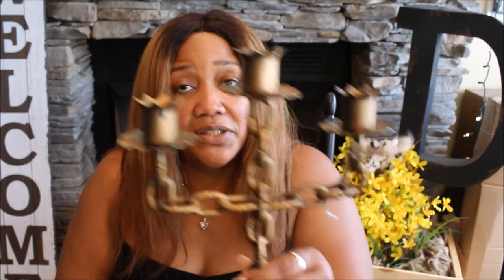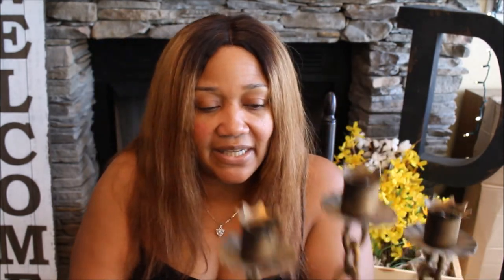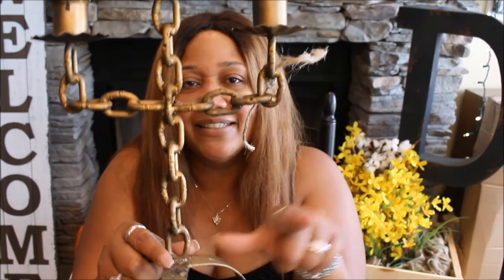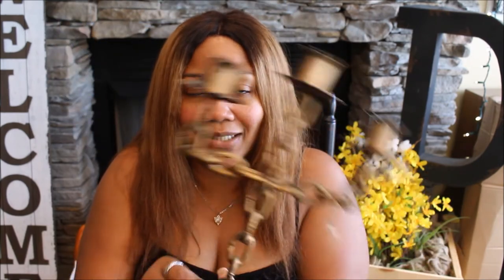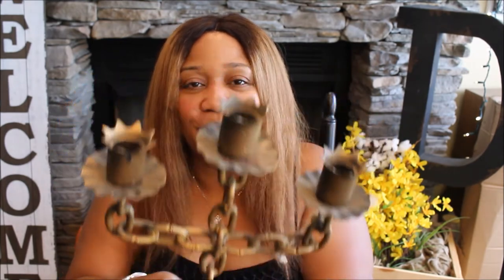I picked up this candelabra — it came with three white candles. I think it was four dollars. I love that it has little chains and pointy candle holders. I'm going to do a DIY with it.